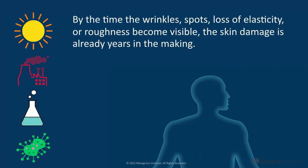By the time the wrinkles, spots, loss of elasticity, or roughness become visible, the skin damage is already years in the making.